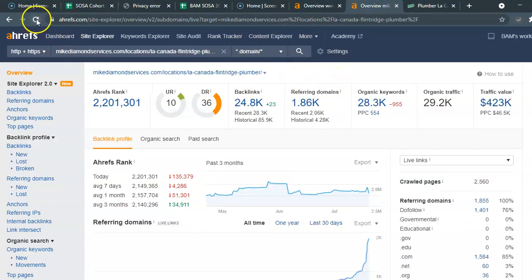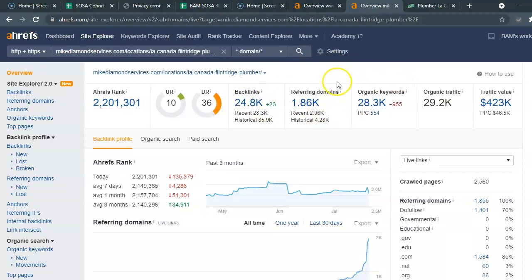I'm going to take a look at Mike Diamond's website and pull it into Ahrefs. Right now you can see a very large number of backlinks, referring domains, and keywords. For a specific-area plumber these numbers wouldn't be this large, but because he's all over Los Angeles, he has a high volume — and this is essentially what search engine optimization involves.